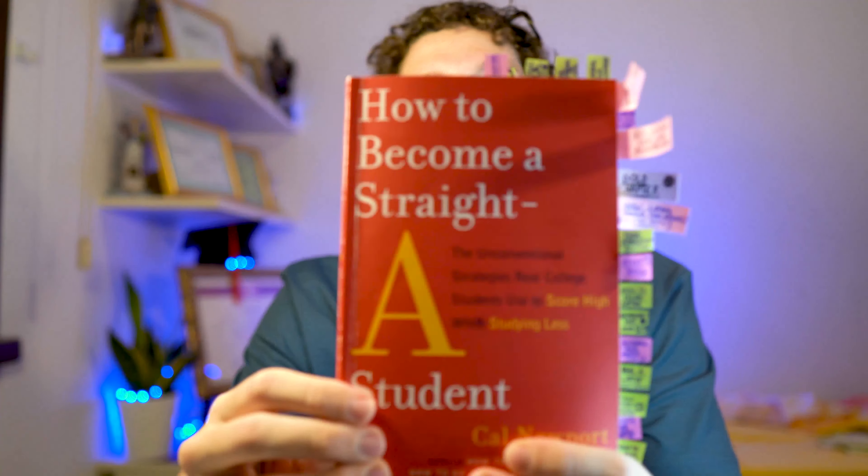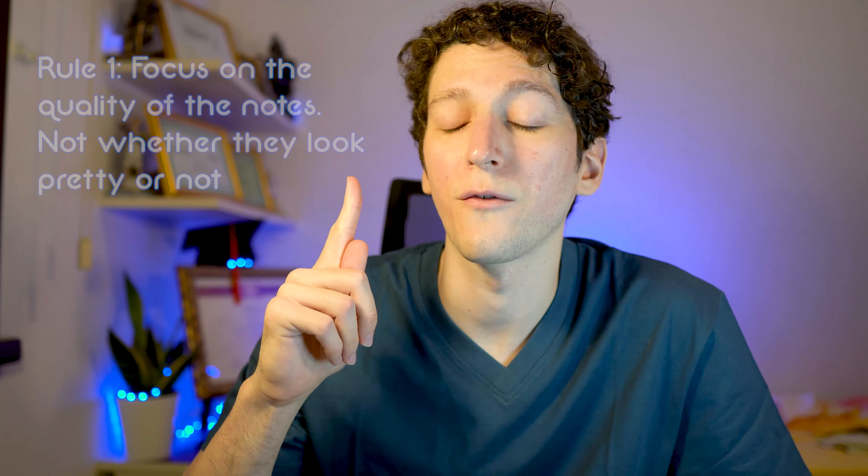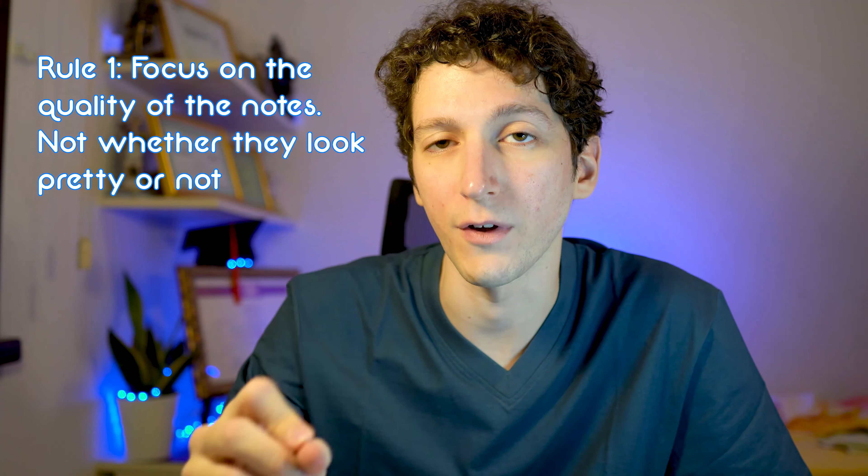How to take better notes — I get asked this question very often and it's now time to answer it. Much of my style when it comes to taking notes is inspired by Cal Newport's 'How to Become a Straight-A Student.' Taking notes has certain rules, let's talk about them.